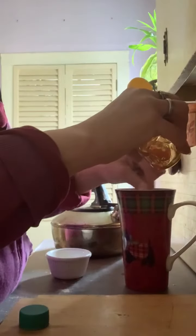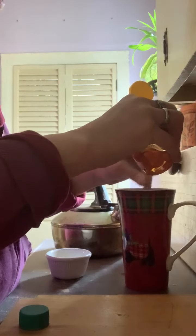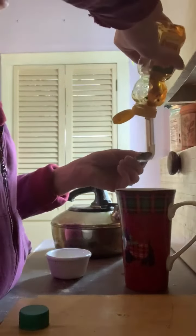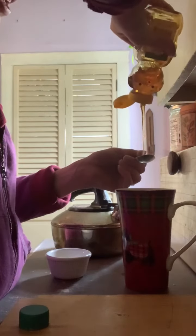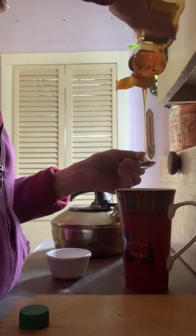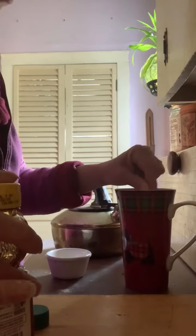And just stir it up. As you get more used to the taste and you've acquired a better taste for it and you enjoy it, you can make it stronger. Sometimes I'll put a tablespoon of honey and a tablespoon of apple cider vinegar, depending on how I'm feeling.